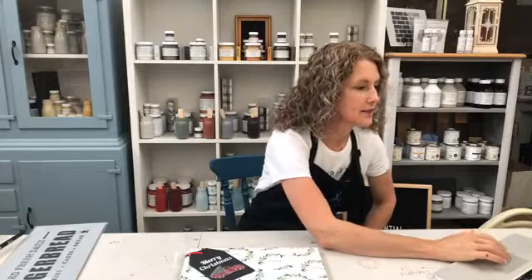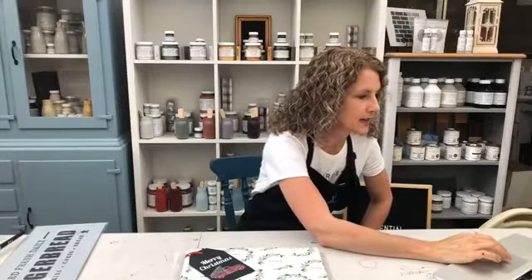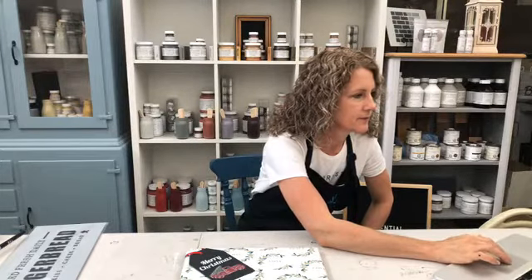Hey everybody, it's Sharon here with another Essential Stencil live for you today. I hope you've been enjoying the ambassadors' lives this week - they've been very exciting. Just let us know if you're coming in. I'm gonna share this with my page, so if you have joined us for the first time, we're gonna be doing some stenciling in a few minutes using these stencils and this fun stencil set.